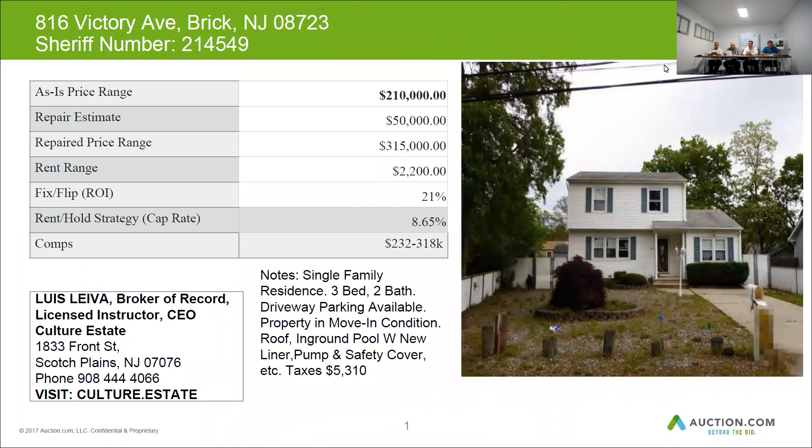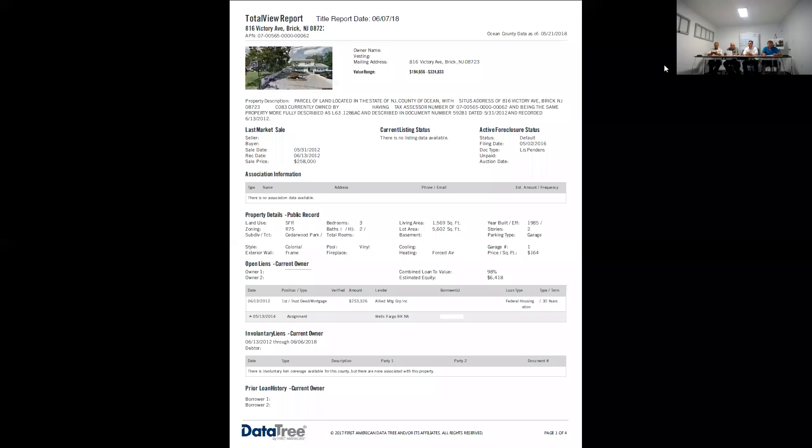This home was purchased in 2012 for $258,000. Looks like they have a purchase money mortgage on it for $253,000. A lis pendens was filed in 2016 — that's not much of a pay down on the mortgage.